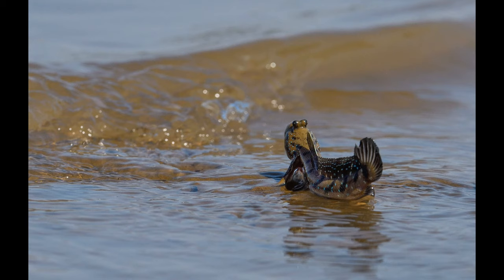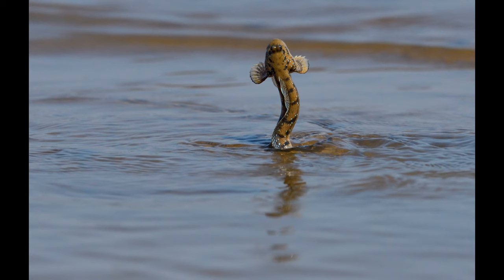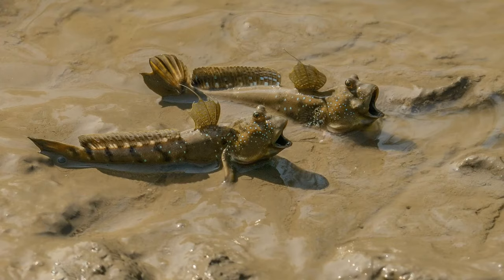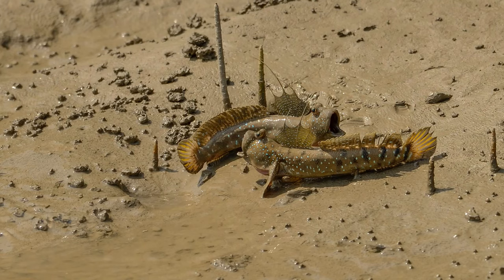Mudskippers are highly animated and territorial creatures. They have a complex courtship and territorial behaviour. When they notice an intruder, they flip their muscular bodies to catapult themselves up to two feet into the air. Their fins flare and open up to display bright, iridescent colouration. They also throw themselves at each other with their mouths wide open as if indulging in a mouth-to-mouth combat. Some research has shown that mudskippers emit pulsed and tonal sounds during these encounters, meaning they are literally screaming at each other's faces.